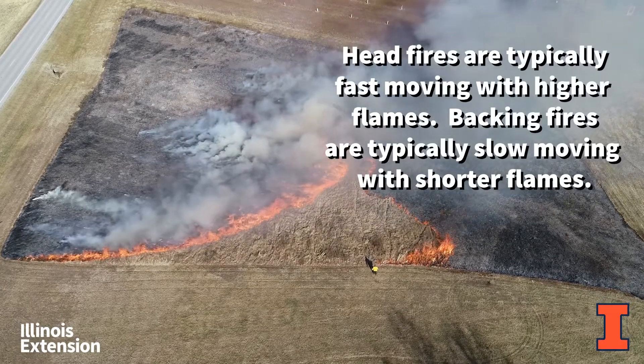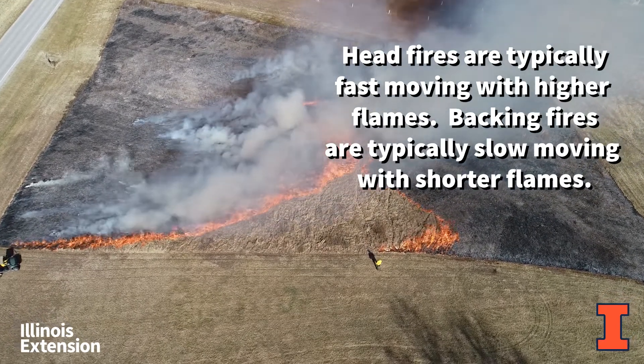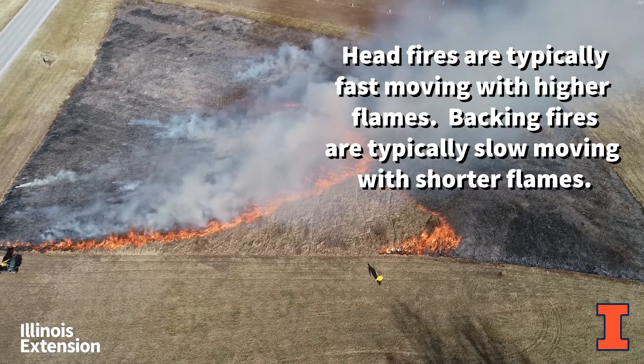Head fires are typically fast moving with higher flames. Backing fires are typically slow moving with shorter flames.